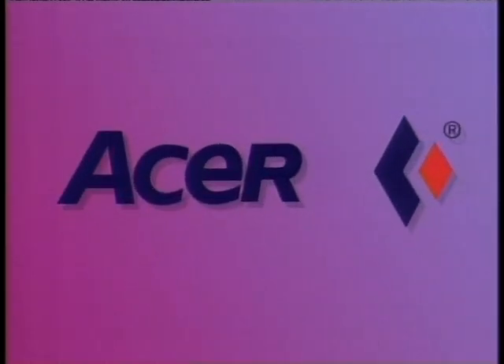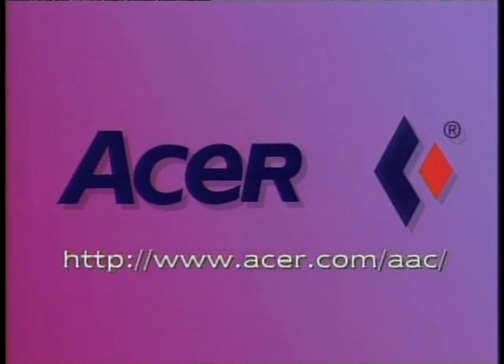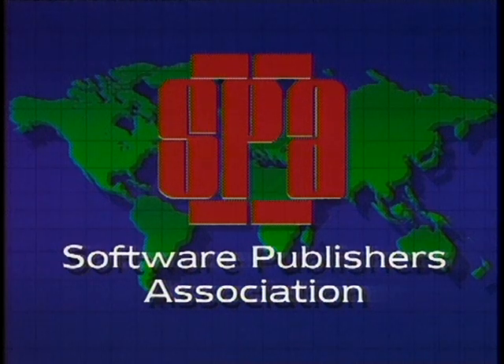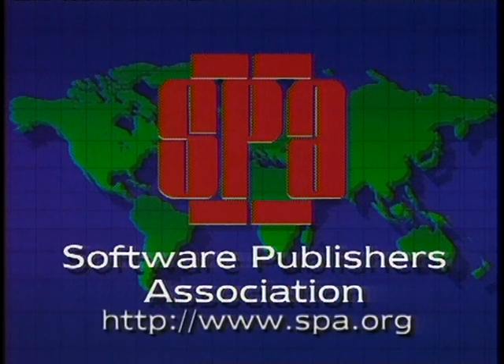The Computer Chronicles is made possible in part by Acer America, proud supporters of intelligent programming, computer or otherwise. Also made possible by the Software Publishers Association, providers of educational materials to help manage software. Don't copy that floppy.